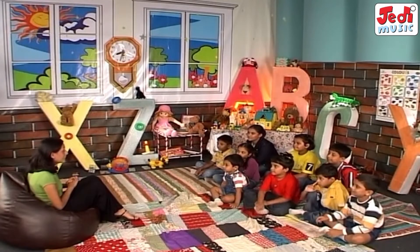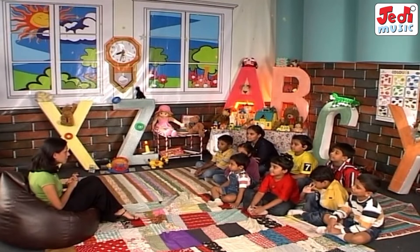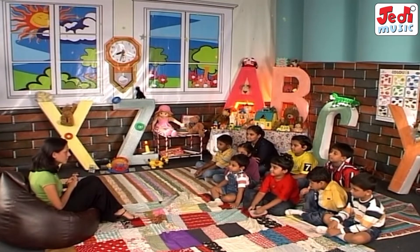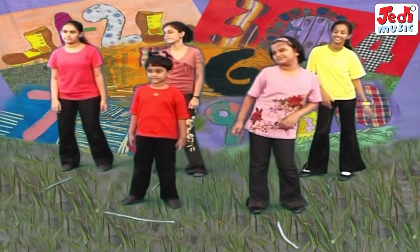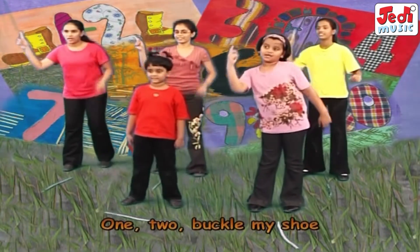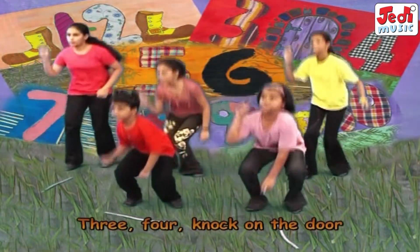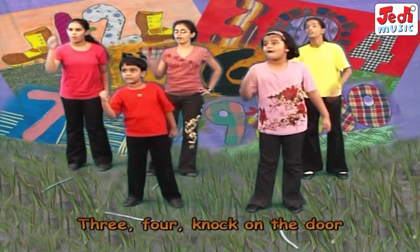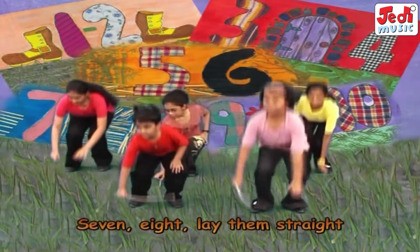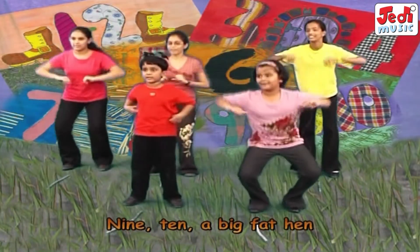Children, let's begin by going through our numbers. And I am going to see how quick you are with your actions. So get ready and sing along. One, two, buckle my shoe. Three, four, knock on the door. Five, six, pick up sticks. Seven, eight, lay them straight. Nine, ten, a big fat hen.